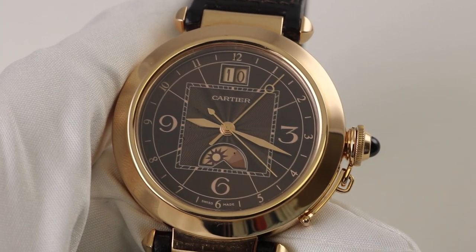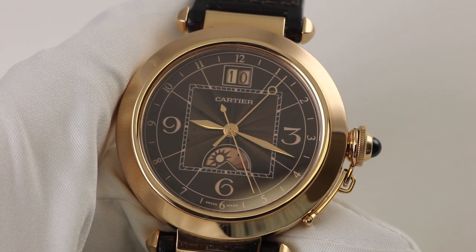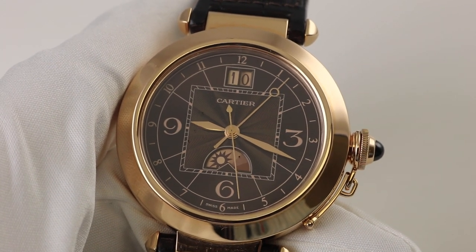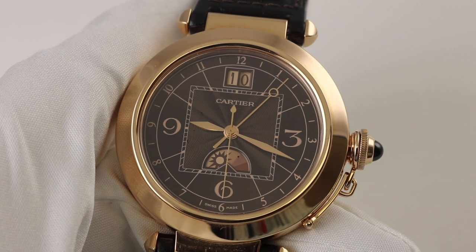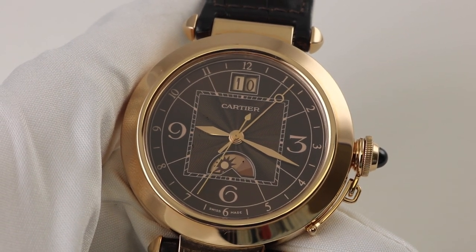Hello watch enthusiasts. My name is OJ Whatley and I'm here to talk to you about an amazing Cartier watch — a Cartier Pasha GMT Dual Time Big Date.